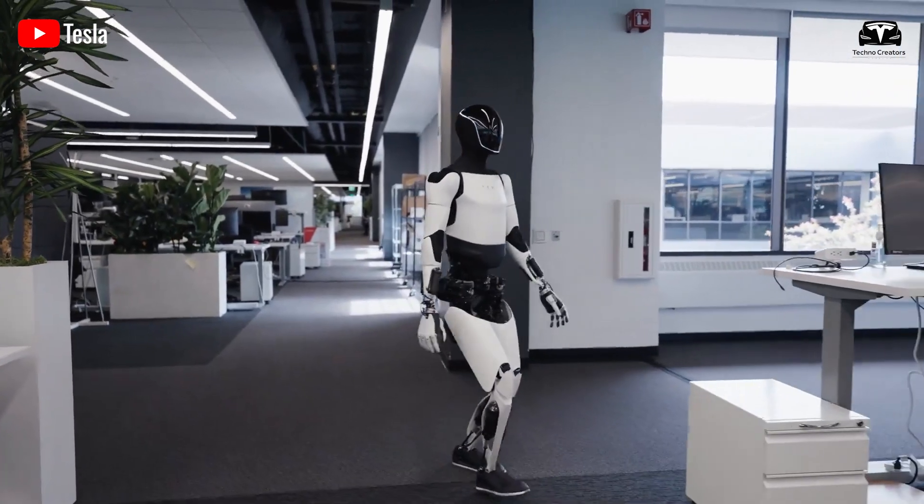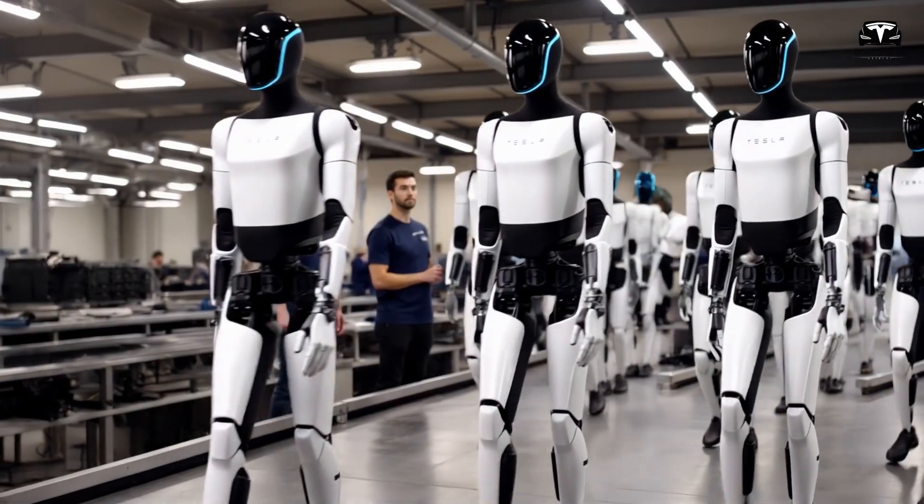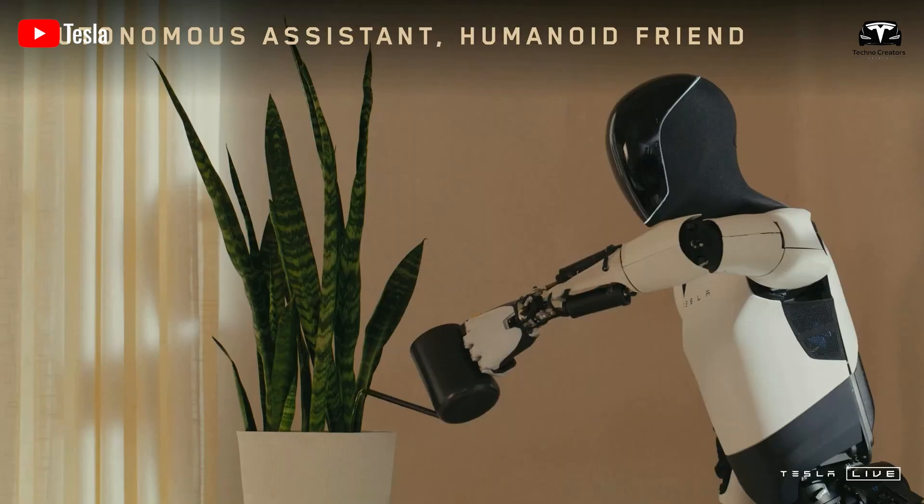Elon Musk has said that everyone wants to have one, or even more than one, to talk about the efficiency it brings, whether they are factory workers or homemakers.